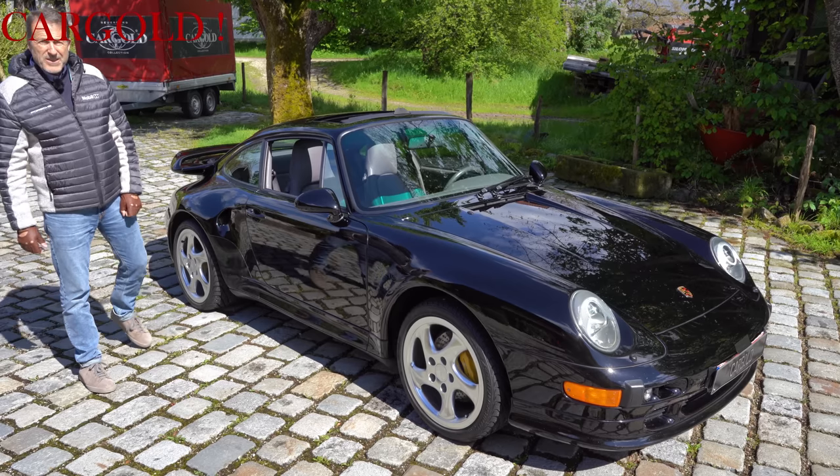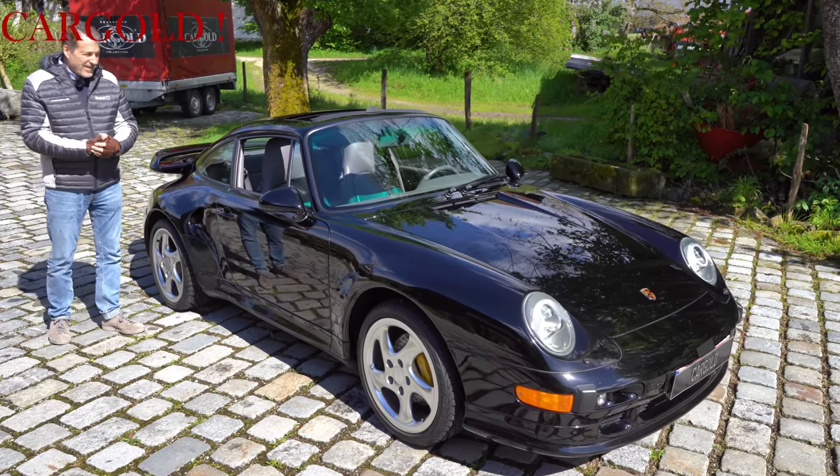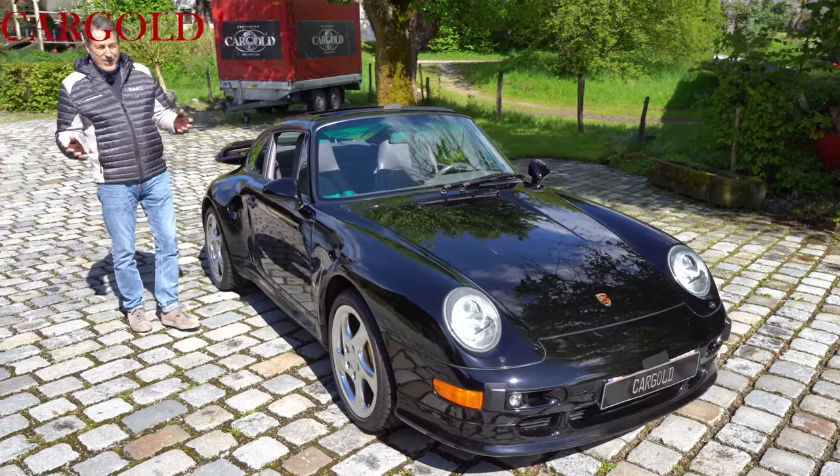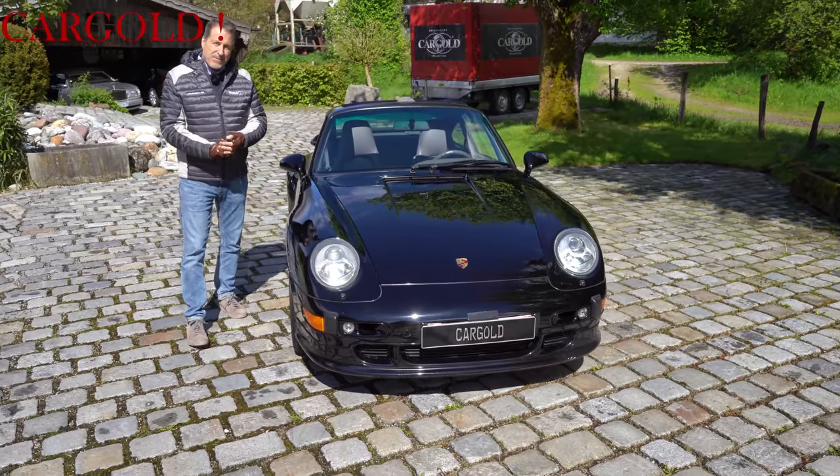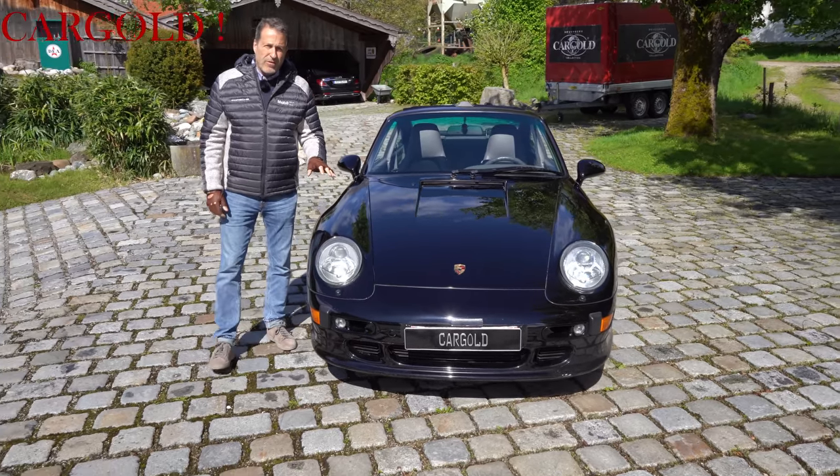The car is very interesting. It is here with us in Beuerberg. What we are going to do now is I am going to drive it myself. There is no original Turbo S like this. I found this to be one of the best Porsche forms ever built.